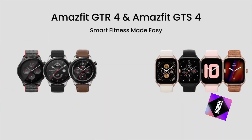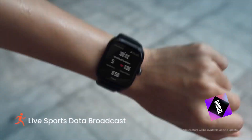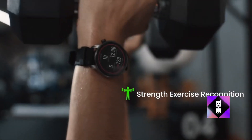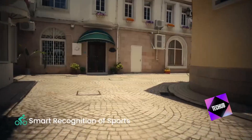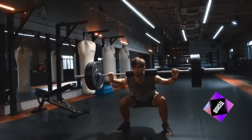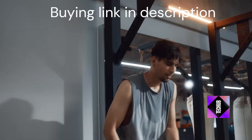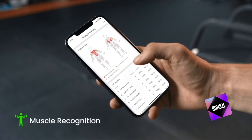The band is detachable, allowing for customization to match your style. This smartwatch is packed with features — it supports 150 sports modes, catering to a wide range of activities from running to swimming. The professional waterproof grade ensures it can handle your toughest workouts, even in water.